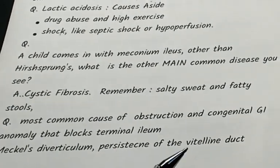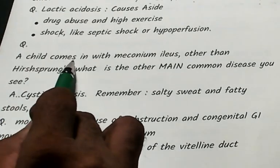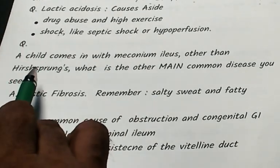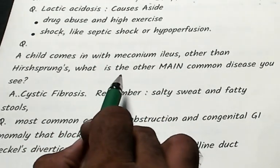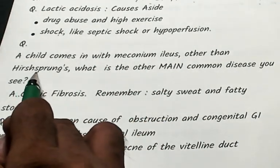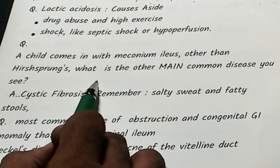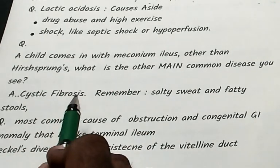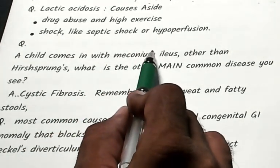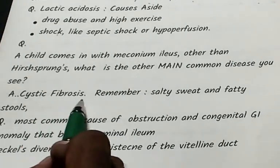A child presents with meconium ileus. Hirschsprung's disease is the main cause, but another important cause to remember is cystic fibrosis. What are the presenting features of cystic fibrosis?